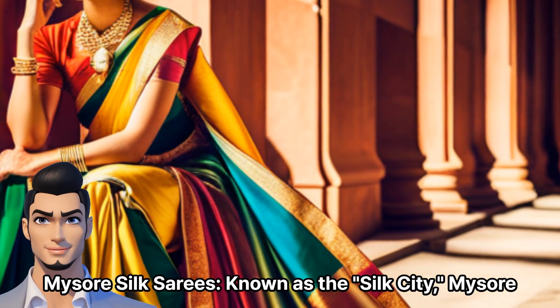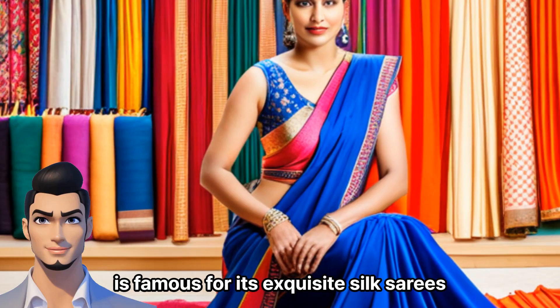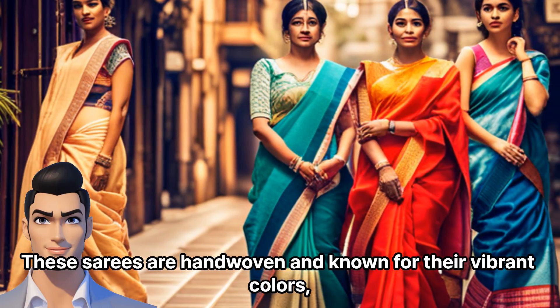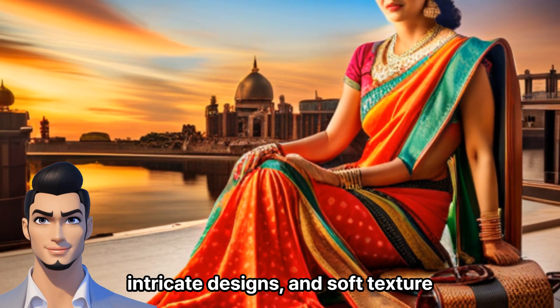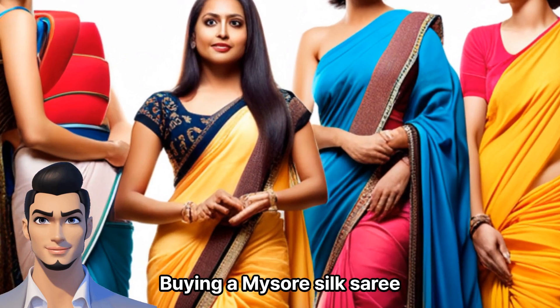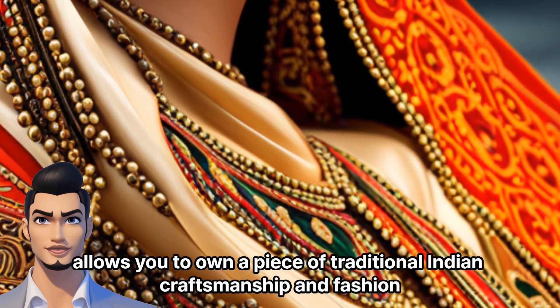Mysore Silk Saris: Known as the Silk City, Mysore is famous for its exquisite silk saris. These saris are hand-woven and known for their vibrant colors, intricate designs, and soft texture. Buying a Mysore Silk Sari allows you to own a piece of traditional Indian craftsmanship and fashion.